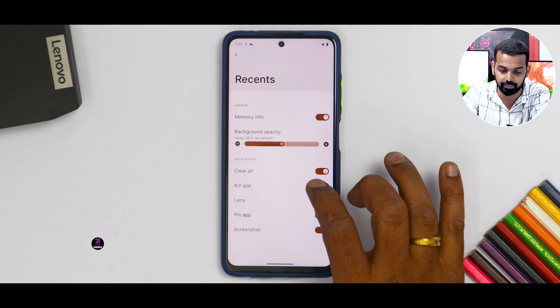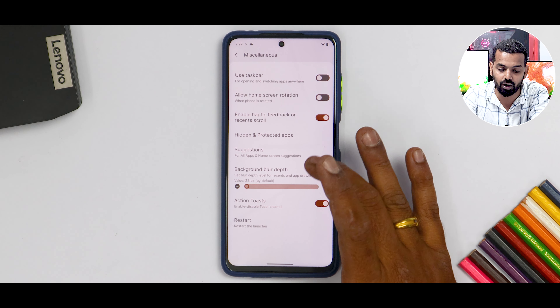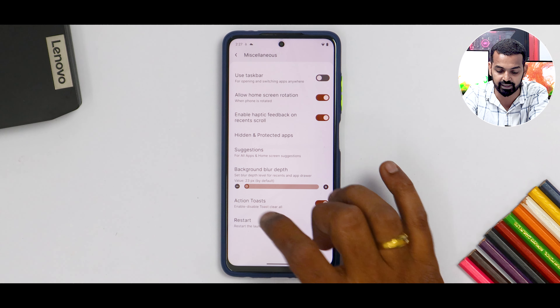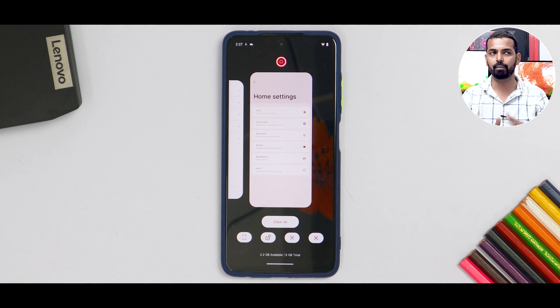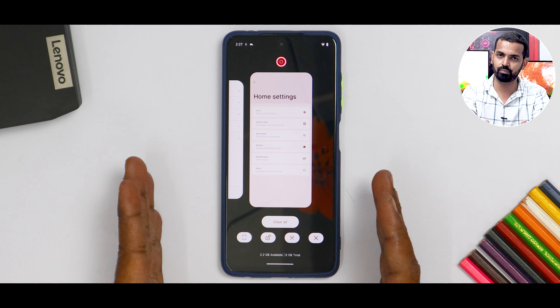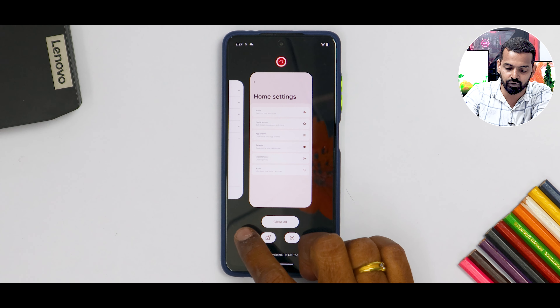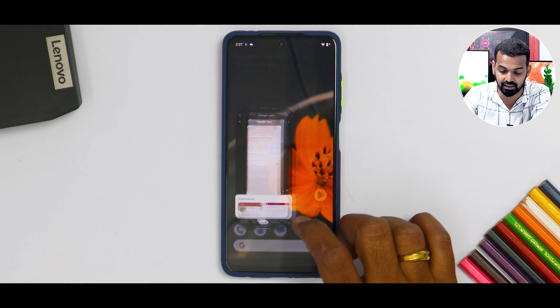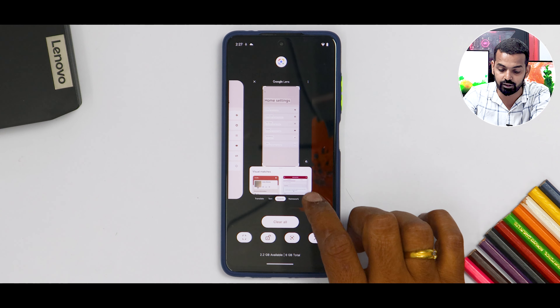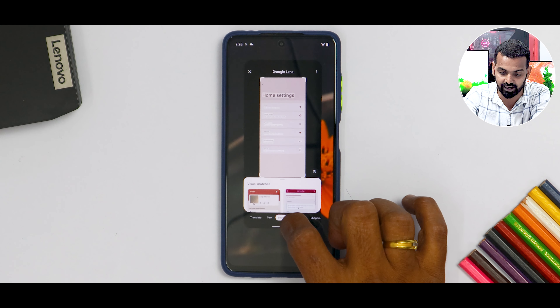You can customize your recents and select what buttons you want. Memory info can be enabled, and background opacity is something you can change as well. If you go to miscellaneous, you will see a ton of options including home screen rotation. You can restart the launcher as well. Now if you go to the multitasking menu, they have a very different look compared to AOSP Android or MIUI. You have the screenshot button, app lock button, Google Lens button — you can copy text from that — and you can kill all applications. It looks really neat.